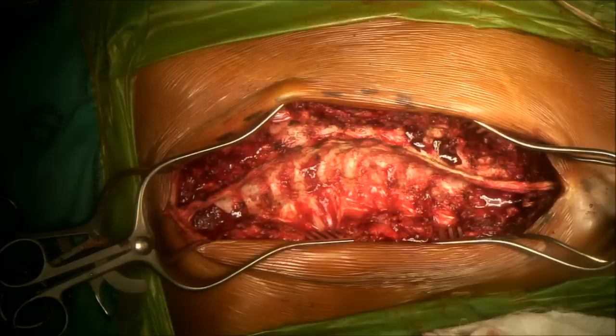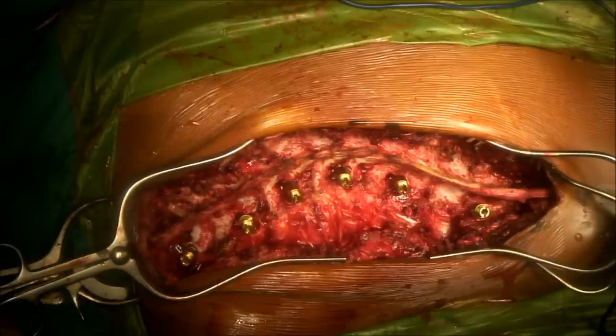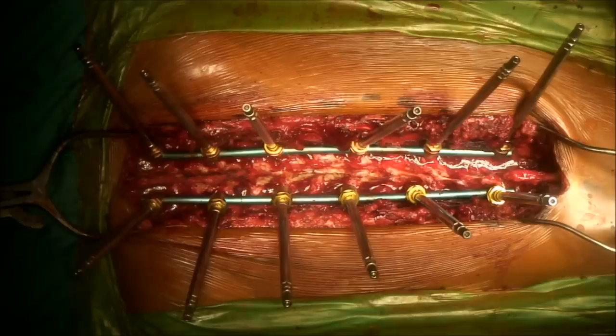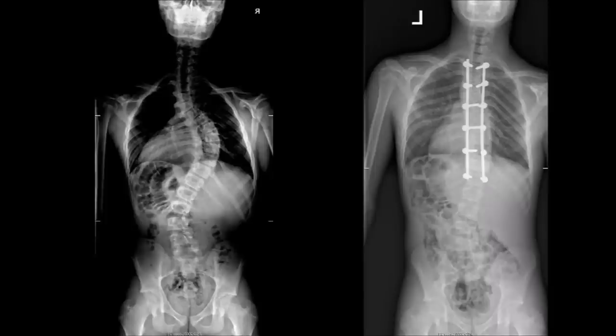A few summary slides are presented: screws going in, rod applied, corrected, bone dust placed, and closure. No drain is used — otherwise the patient bleeds too much. Simple closure is performed, and here we can see the final result.